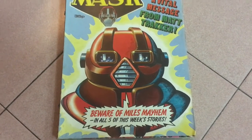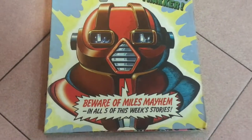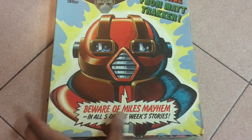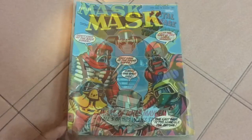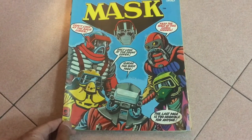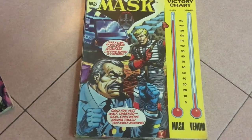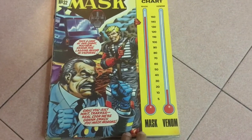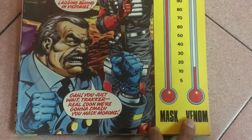Issue 30: there's a close-up shot of Matt Tracker in his Ultra-Flash mask. I don't know, man — it looks really chubby here. Issue 31: everyone's talking, but this is a good portrait of the MASK agents together. Issue 32: there's a victory chart showing the victories MASK has scored against Venom. But seriously, I didn't even know there was a time that Venom actually won — did you see the cartoon?